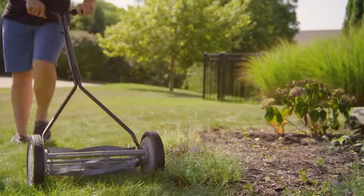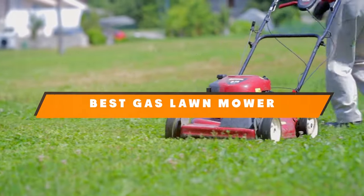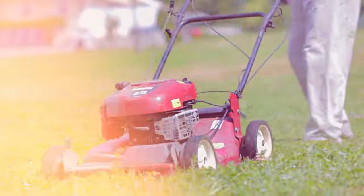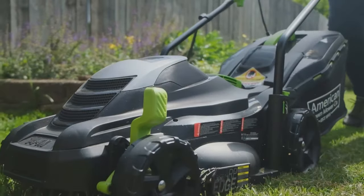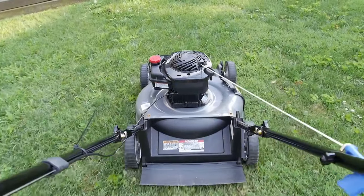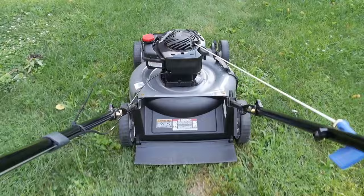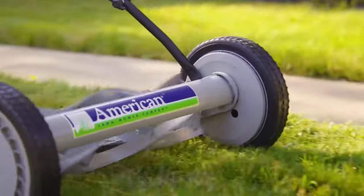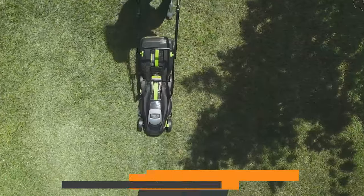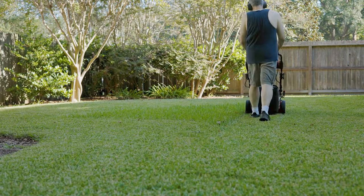Welcome, Lawn Enthusiasts! Today we are diving into the world of superior grass grooming with the best gas lawn mowers on the market. Get ready to explore powerful machines that redefine lawn maintenance. From the Great States 1815-18 American Lawn Mower to the robust Zenix LSPG M7 and the Efficient Yard Machines 11A02BT729, we have got the top contenders lined up for your consideration. Stay tuned to find the perfect gas-powered companion for your lawn care needs.